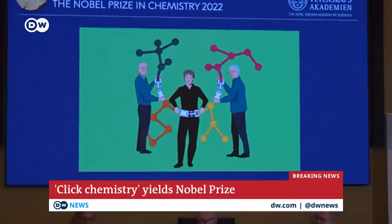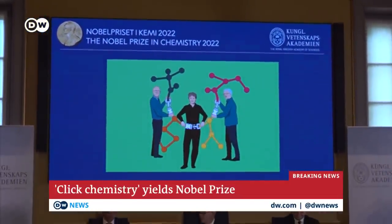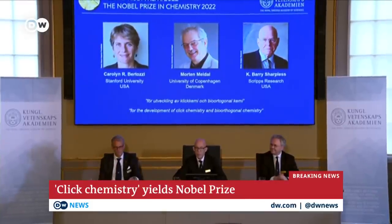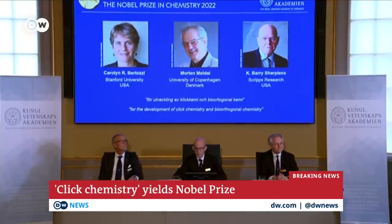This year's Nobel Prize for Chemistry will be shared by three scientists: Morten Meldal from Denmark and two Americans, Caroline Bertozzi and Barry Sharpless. They have been recognized for the development of bio-orthogonal chemistry and click chemistry, which involves attaching molecules together. Sharpless is only the fifth person ever to receive a second Nobel Prize.